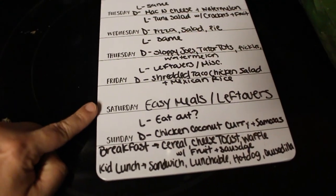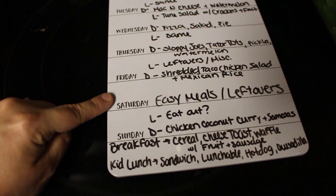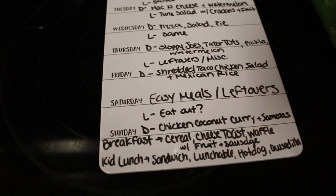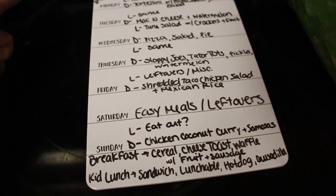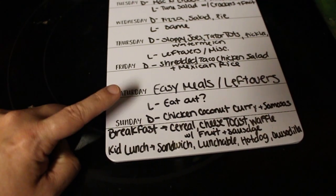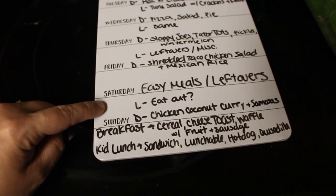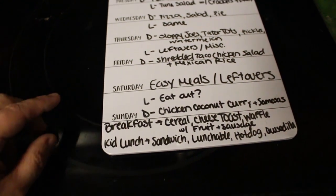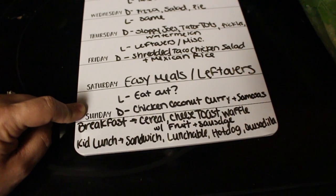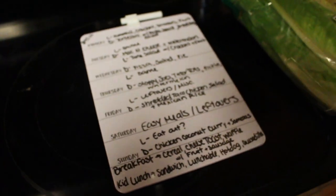Friday we're going to have a shredded taco chicken salad and some Mexican rice. Saturday is kind of up for grabs — I wrote easy meals and leftovers because my oldest daughter has a volleyball tournament that day and we don't know the times yet. We have easy things from Costco and Sam's. Sunday lunch I have eat-out question mark, because that's when I do my grocery shopping for the next week, and I might take my daughter Paige out shopping for preteen clothes. For Sunday dinner we're going to have chicken coconut curry — we love it and get it at Costco — and this time we picked up some samosas to go with it.